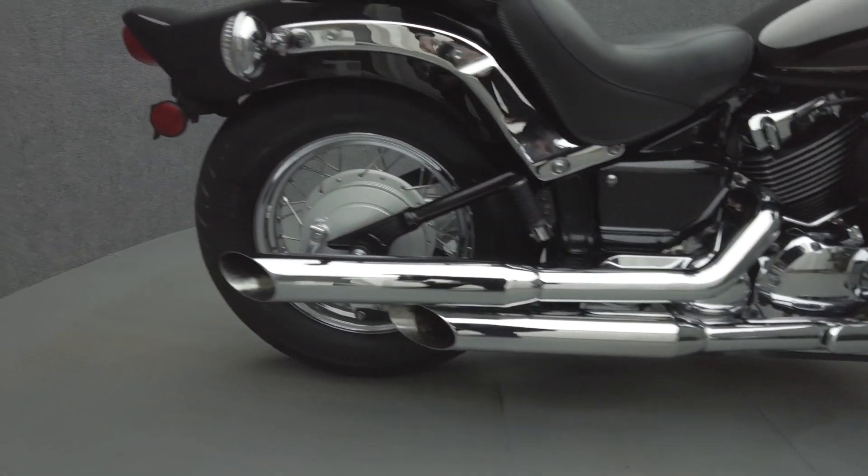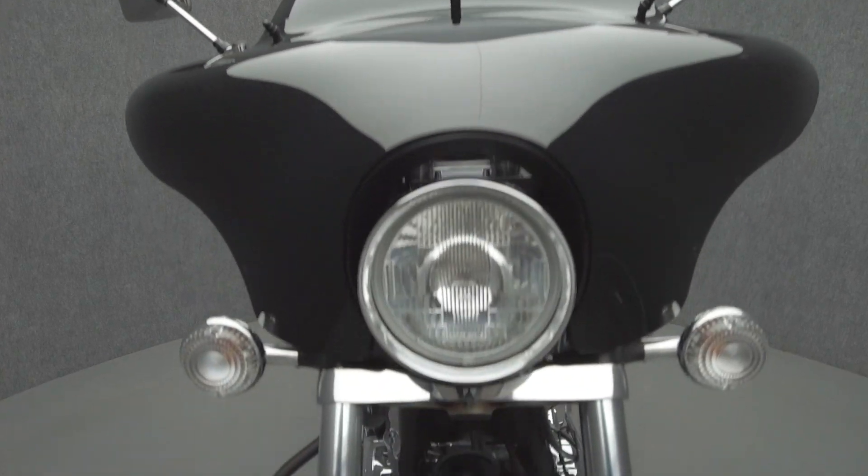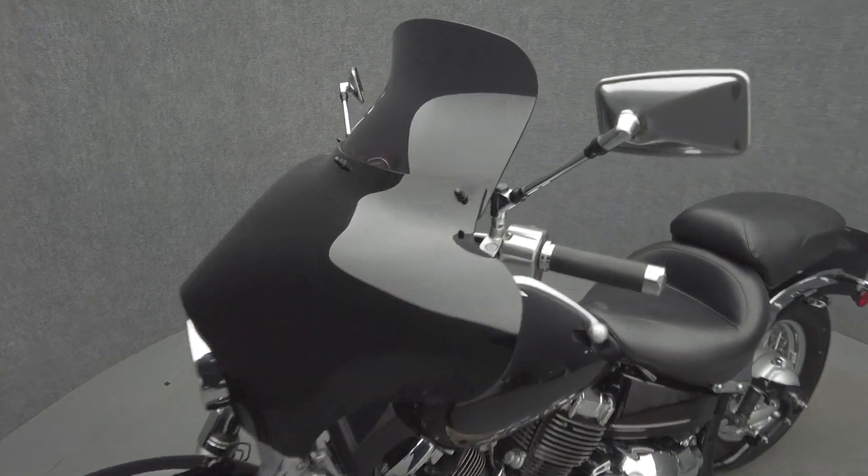Powered by a 649cc V-twin engine, the V-Star puts 40 horsepower and 38 foot-pounds of torque through a 5-speed transmission. It has a 28-inch seat height.